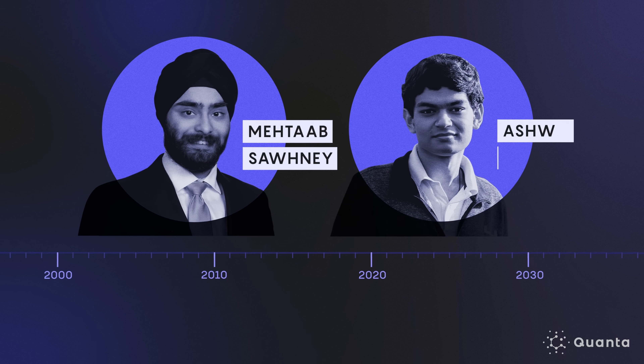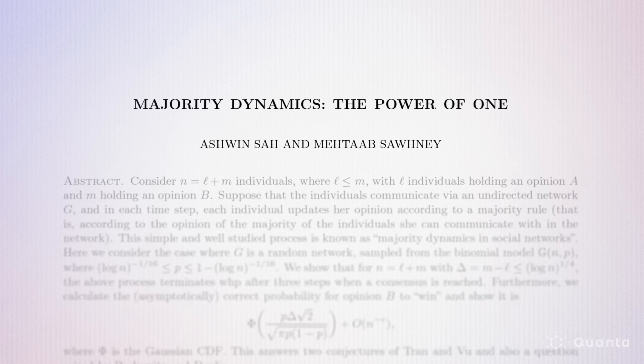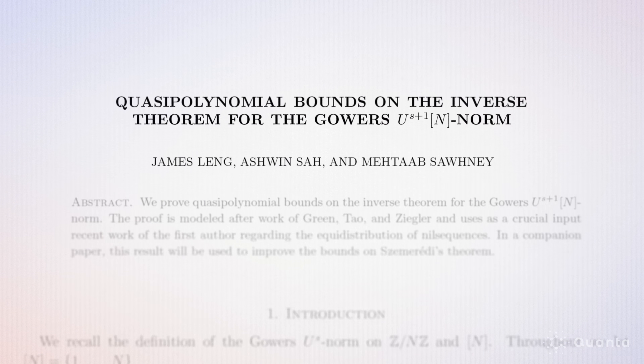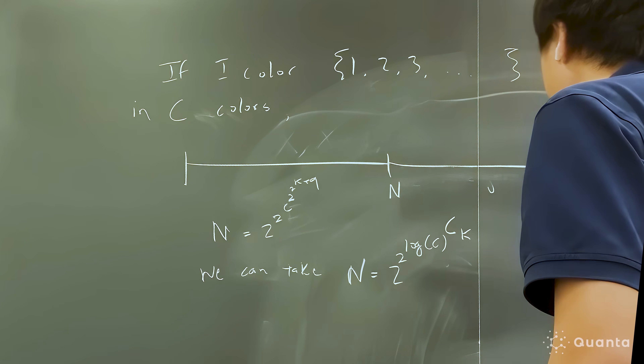Last year, two computer scientists nearly solved this question for three-term progressions like 4, 8, 12. But for longer progressions — even of length four — the subject was much trickier. Matabh Sani and Ashwin Sah first met in 2017 as undergraduates at MIT. Since then, the pair have become frequent collaborators, writing something like 50 papers in graduate school together, bonded through their shared interest in combinatorics.